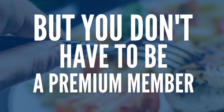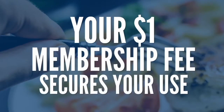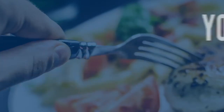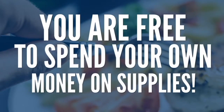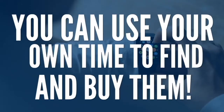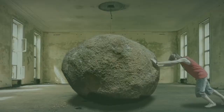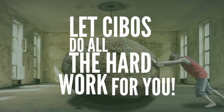But you don't have to be a premium member in order to use this incredible new Cebos app. Your $1 membership fee secures your use of the Cebos app. Of course, you are free to spend your own money on supplies and your own time to find and buy them — but why would you want to? Let Cebos do all the hard work for you.